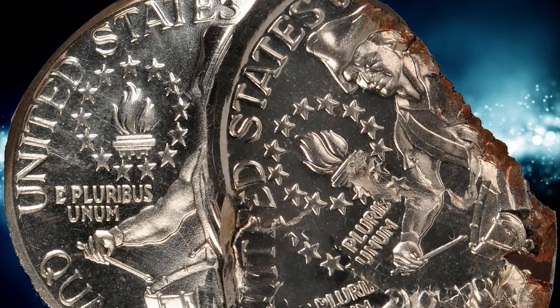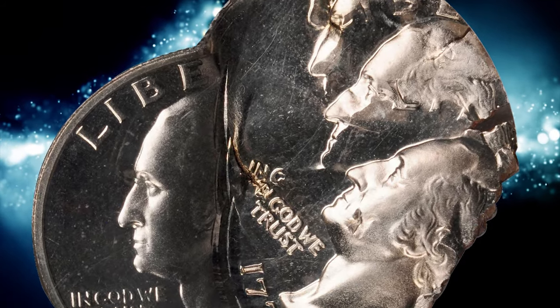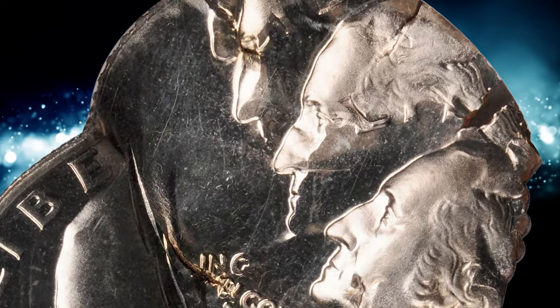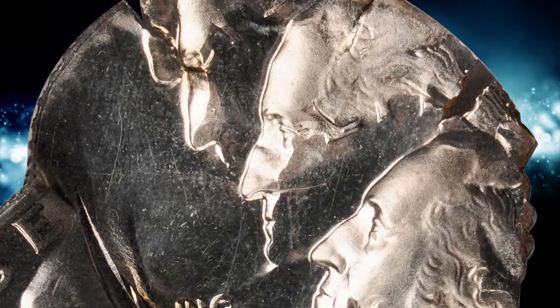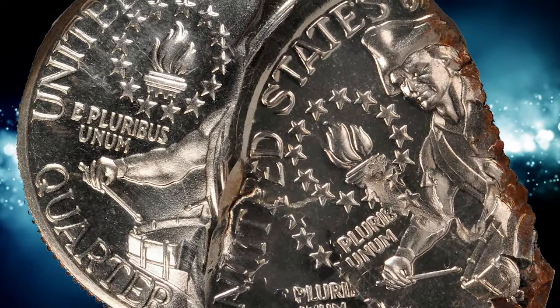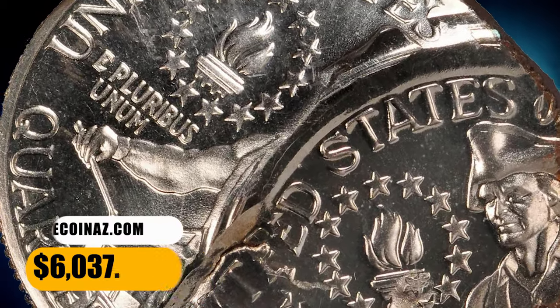The mint mark areas are not discernible, but a uniformly brilliant proof finish attributes this dramatic error to the San Francisco Mint. Two nearly complete date areas are discernible on the obverse. Major mint errors of any kind are very rare on proof coins, such issues usually being handled with the utmost care and security by Mint personnel. It was sold for $6,037.50.